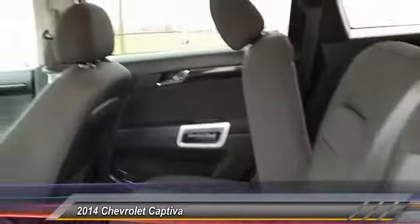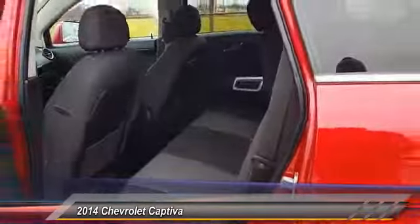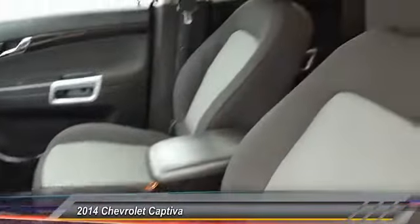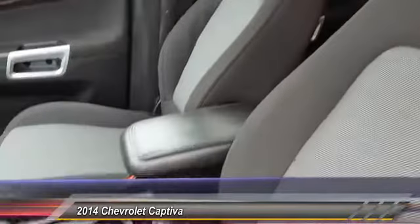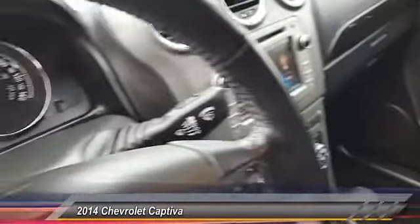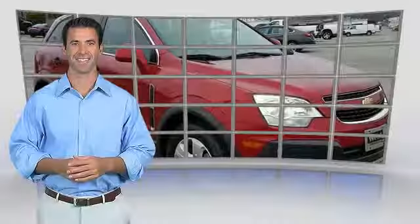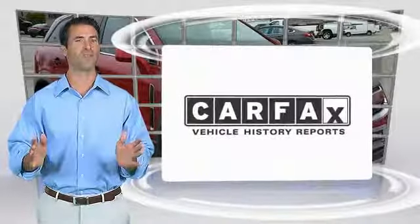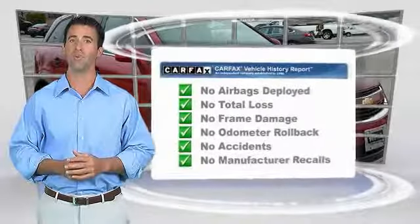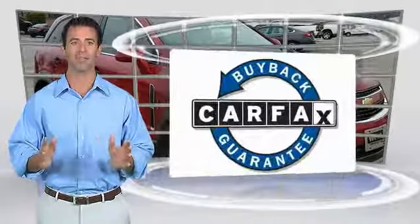Searching for a dependable vehicle that looks great too? You've found it, so stop in today. Here's another high-quality vehicle with the Carfax Vehicle History Report. Be sure to find a complimentary copy of this report online or contact the dealership. This vehicle qualifies for the Carfax Buyback Guarantee.